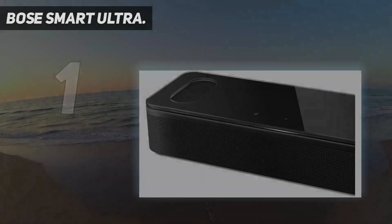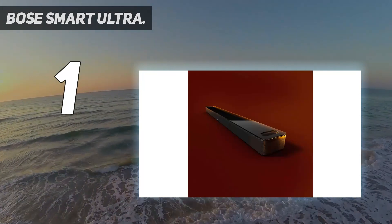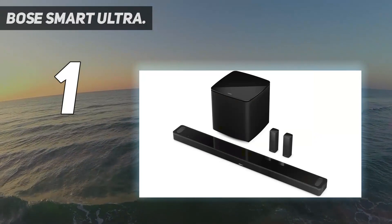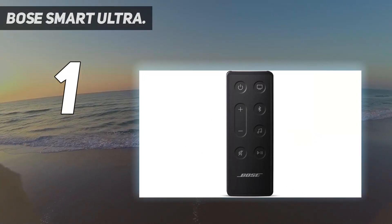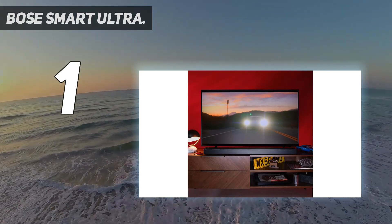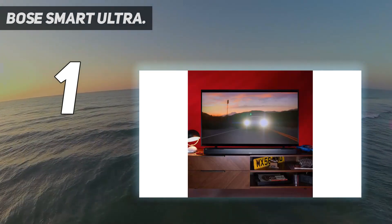And number 1: Bose Smart Ultra. When it comes to audio speakers, Bose is one of the best brands out there, so when the company released its latest TV soundbar, the Bose Smart Ultra, expectations were high. This soundbar is currently among the best you can get in the sub-$1000 price range. By combining Dolby Atmos support with Bose's TruSpace technology and AI dialogue mode, you get robust, room-filling simulated surround sound. The soundbar can be adjusted to automatically enhance dialogue, making it clearer, especially when music and sound effects are also playing.